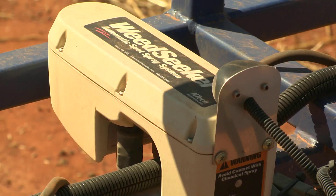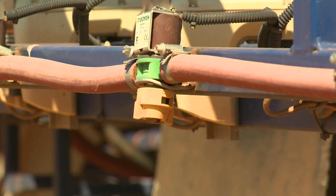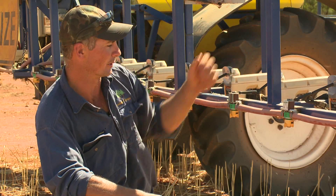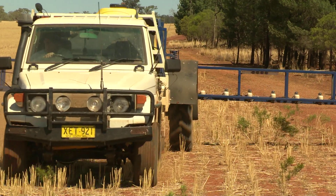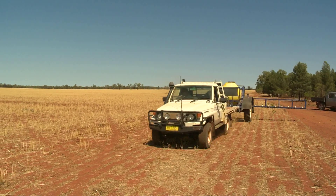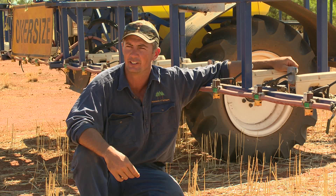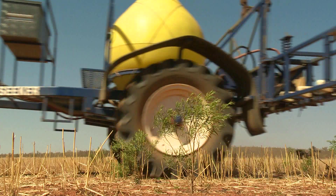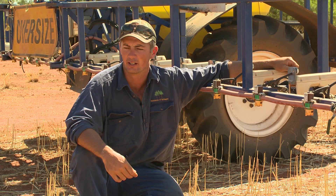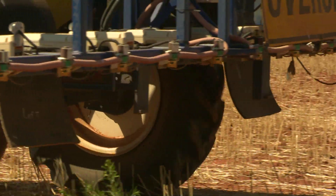The Weed Seeker works by using infrared cameras up the front that see the green bush or the desired species you want to kill, and you've got your spray nozzles at the back. The Weed Seeker controls broadleaf weeds in fallow country - wherever you've got a background of either brown dirt or a paddock of dry feed with either an invasive species or a broadleaf weed. It's controlled by height, and that controls the sensitivity and can often determine the actual plants that you're attacking.